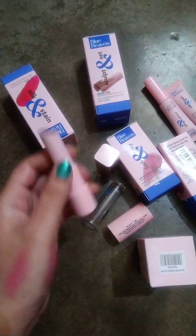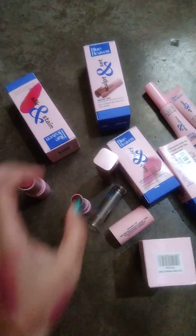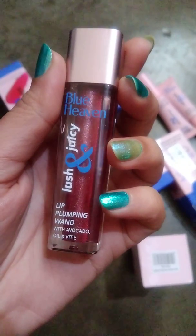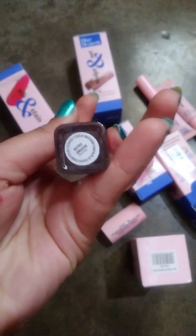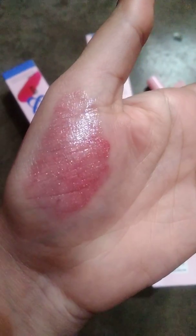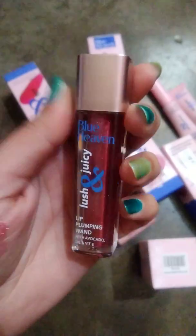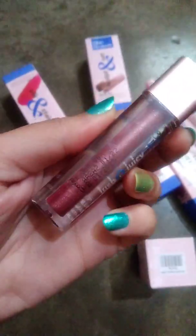This is the Lush and Juicy Lip Plumping product with avocado oil and vitamin E, in the shade Retro Groove. It is very glossy and has a little bit of sheen, which looks good on your lips. It is not sticky, it looks good, and the packaging is good. This product is 300 rupees.